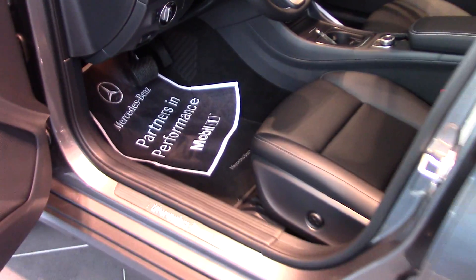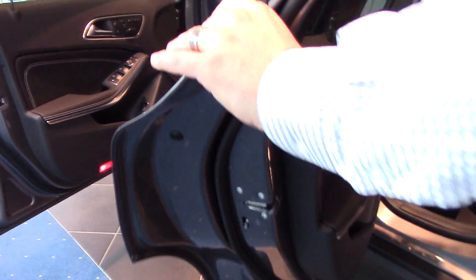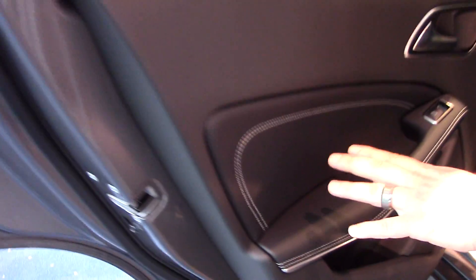I'll show you the room in the back seat here as well. Really nice offset stitching here — notice the fit and finish.